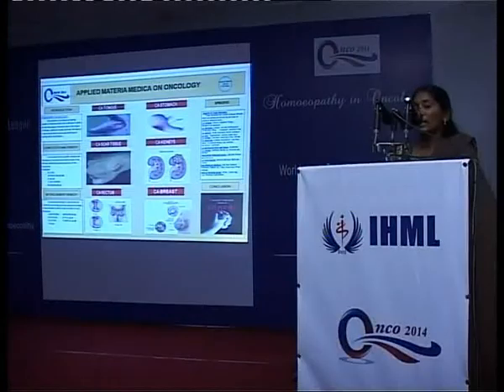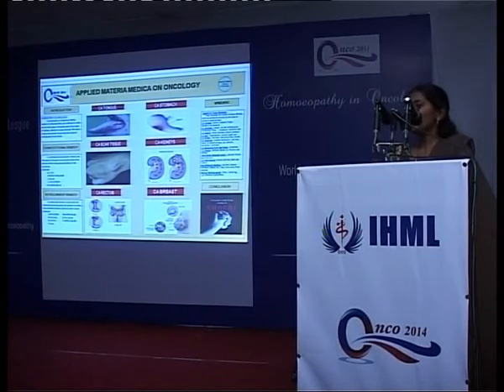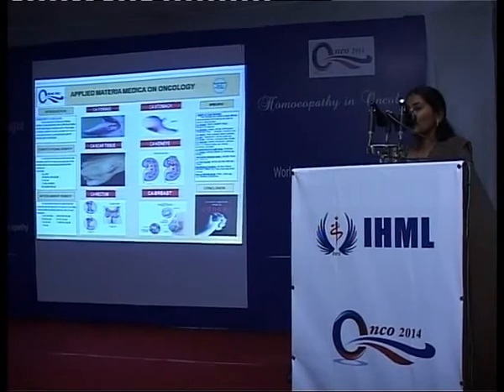Psorinum can be given in cases where the symptoms are in a hidden stage and it helps to reveal the symptoms. Tuberculinum can be given when there is wandering and changing of symptoms. Thuja can be given after too many vaccinations or too much use of allopathic drugs.